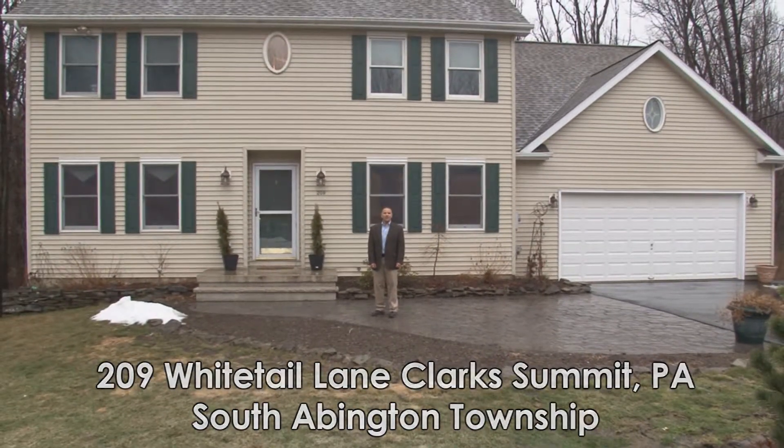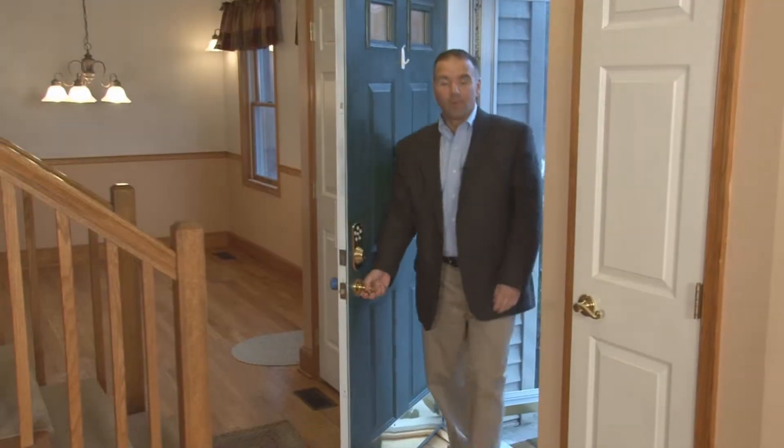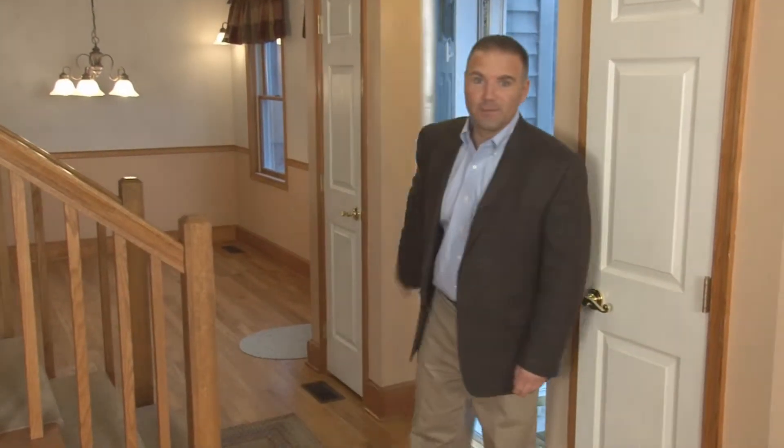Hello everyone, I'm George Simeon with Simeon Real Estate Group. Welcome to 209 Whitetail Lane, conveniently located in Clark Summit, PA. Please join me as I take you on a tour of this five bedroom, four and a half bath, spacious Clark Summit hall.